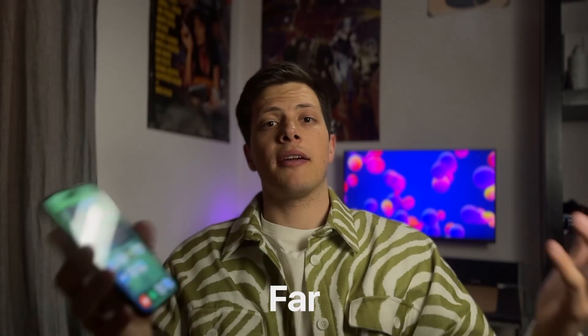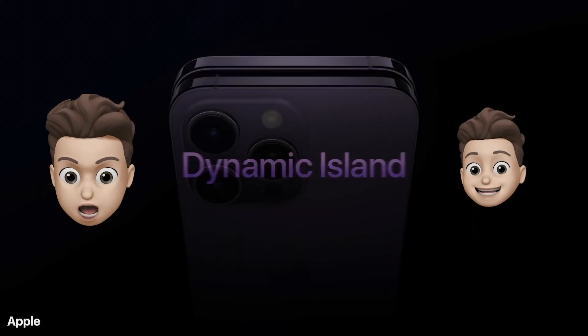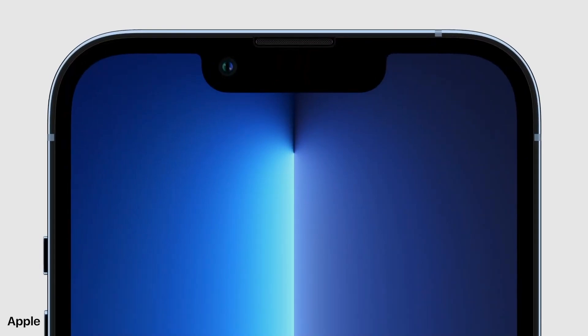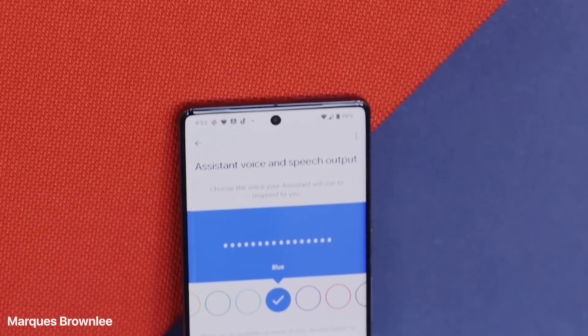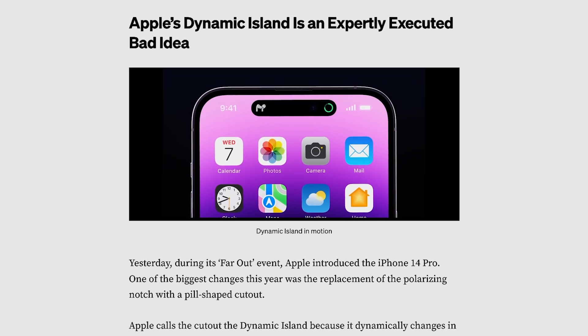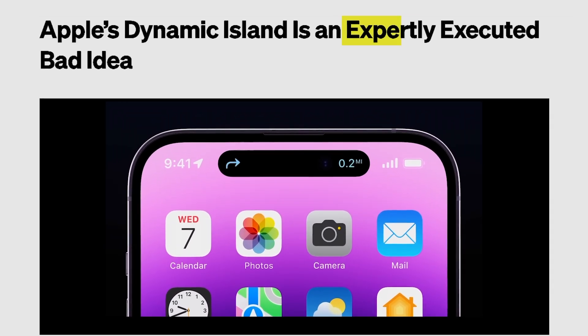The dynamic island is by far the most discussed thing in new iPhones. Some people hate it, others love it. What looks like an interesting take on notches and cutouts is by many seen as a software workaround of a design ignorance. Hole punch cutouts have been around for ages and we all were expecting Apple to make the next big leap forward. However, it turned out to be an expertly executed bad idea. So in this video I'll tell you about everything that's wrong about the dynamic island.